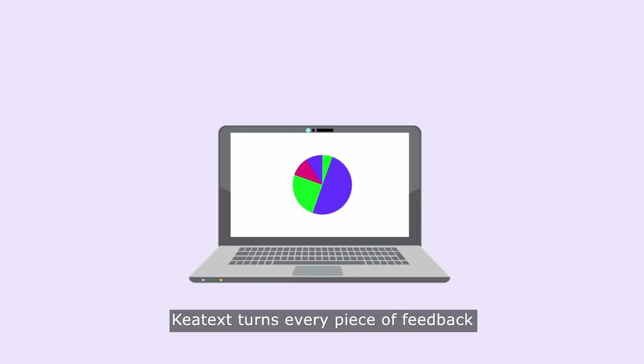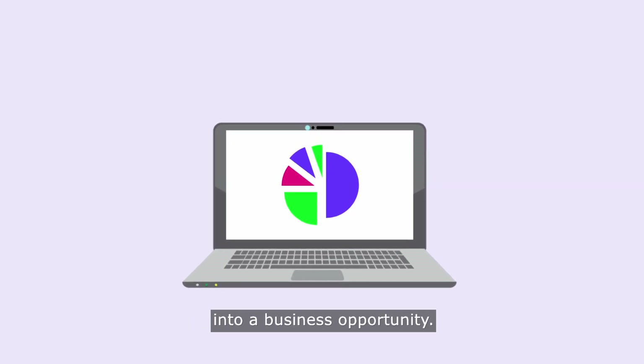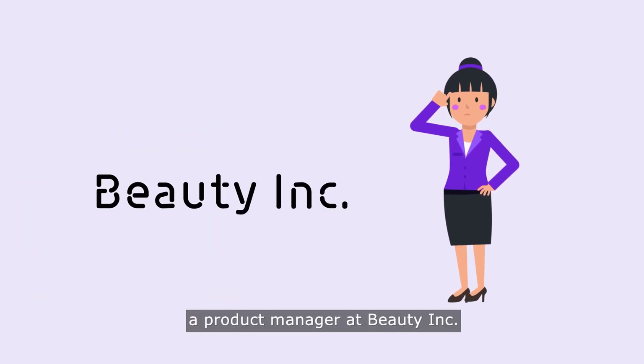Key Text turns every piece of feedback into a business opportunity. Let's meet Kate, a product manager at Beauty Inc.